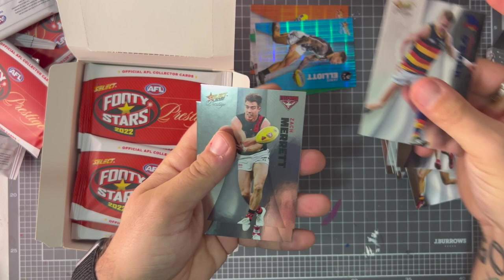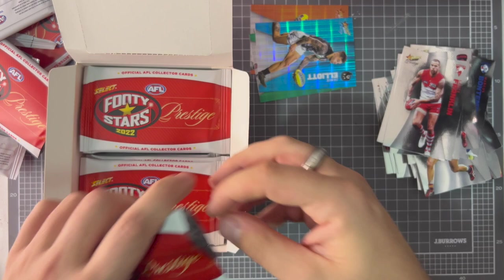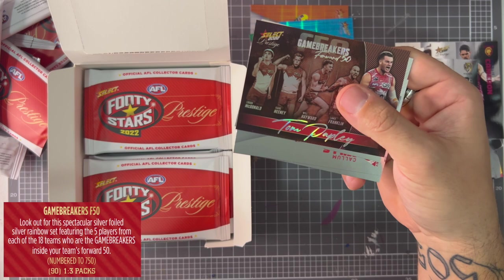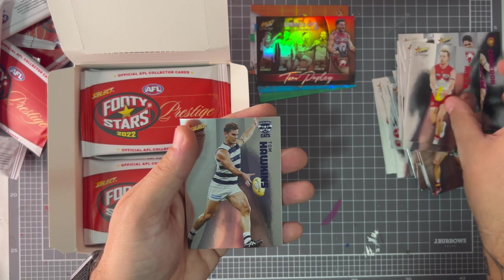Max Gawn, Rolly O'Brien, Zach Merritt, Lance Buddy Franklin, James Worpel, Marshall Cameron — come on, give me something good. Cotchin. It's a Papley game breaker! I think game breakers are one per three packs so it's not super rare, but if you or someone you know would want a Papley game breaker, let me know. Hawkins.